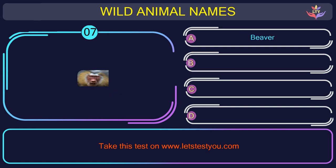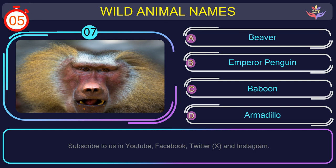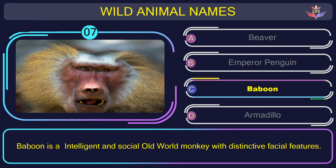Question number 7: find the name of the animal in this picture. The correct answer is option C. Baboon — an intelligent and social old-world monkey with distinctive facial features.